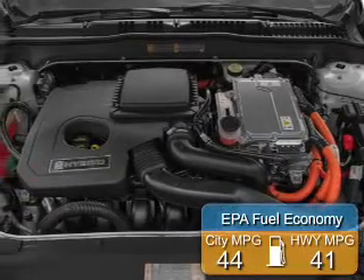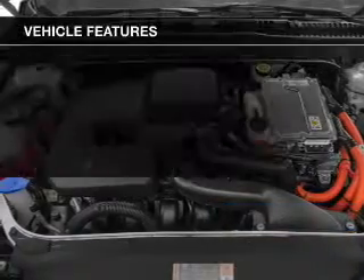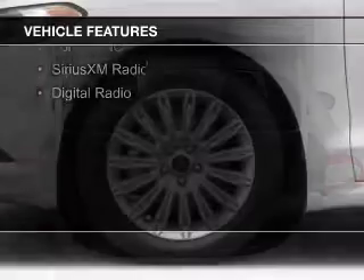Great fuel efficiency saves you money by requiring fewer trips to the gas station. The features include a sunroof, internet connectivity, electric trunk, heated steering wheel, leather seats, and heated seats.